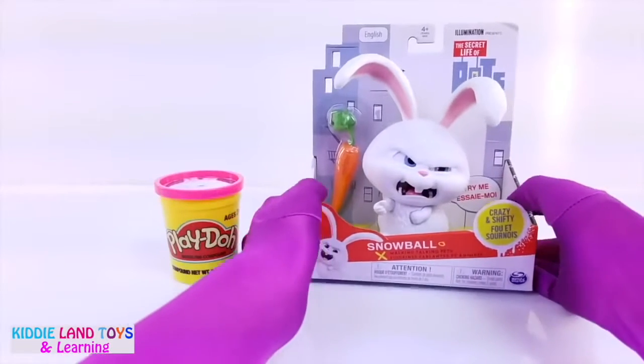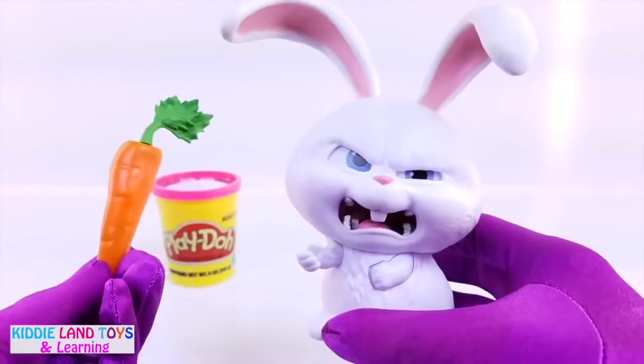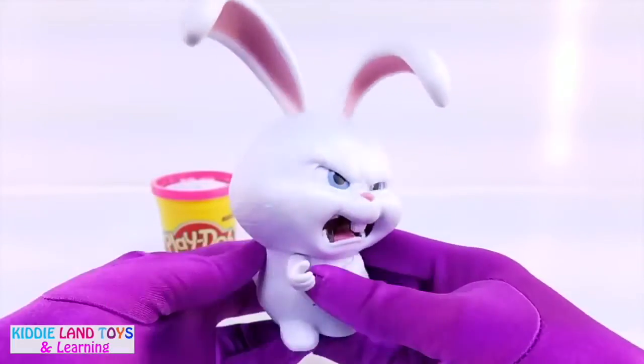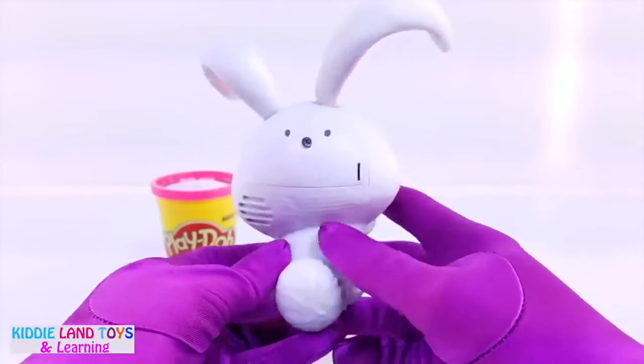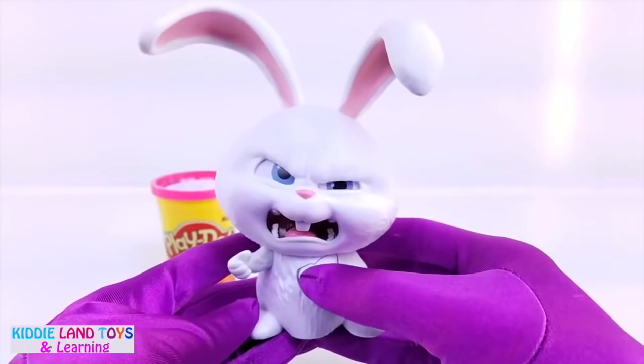First we have the adorable, crazy, and shifty Snowball. He comes with his favorite snack, a carrot. Snowball is a white rabbit with long ears, small paws, and a fluffy tail. We can make him walk and talk by pressing his paw.